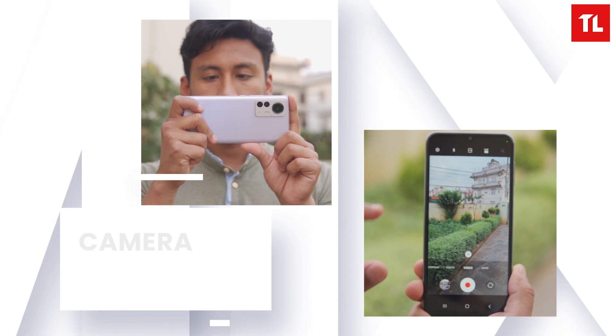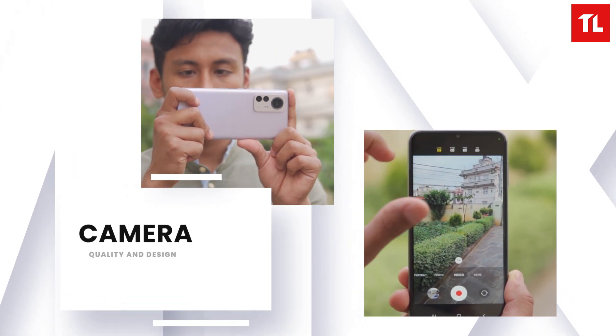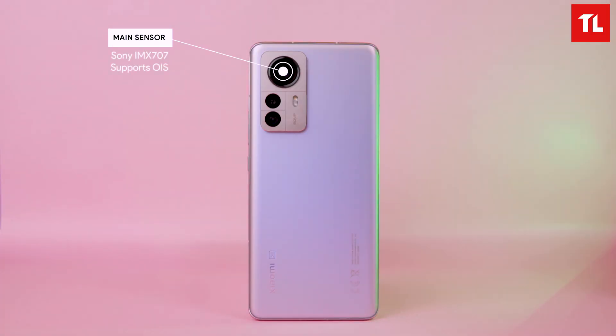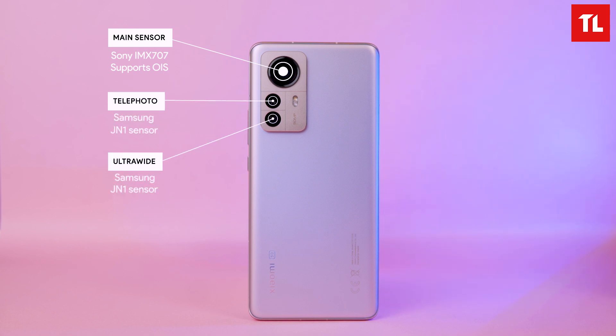Moving on to the camera, we'll compare it with Samsung flagships and look at improvements. The main sensor is a 50-megapixel Sony IMX707 with OIS — a new sensor. The telephoto also uses a 50-megapixel sensor, the Samsung JN1, with 2x optical zoom. The ultra-wide lens covers 115 degrees and uses a fixed-focus sensor.